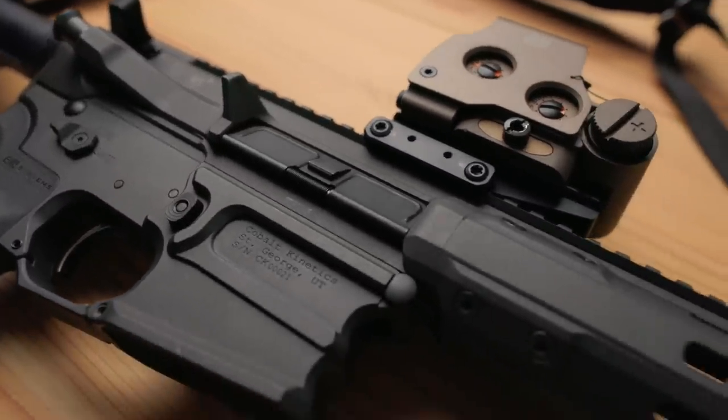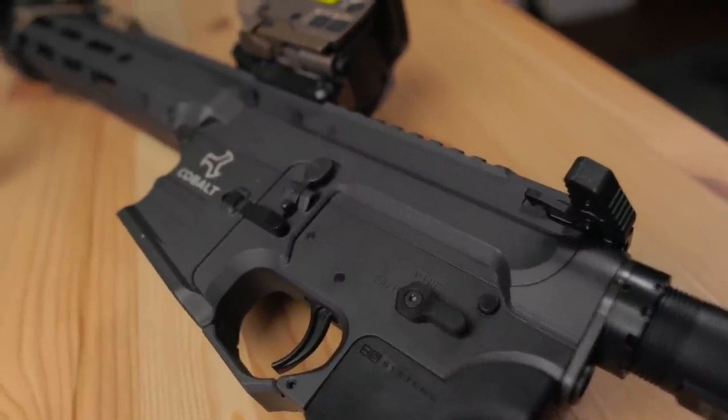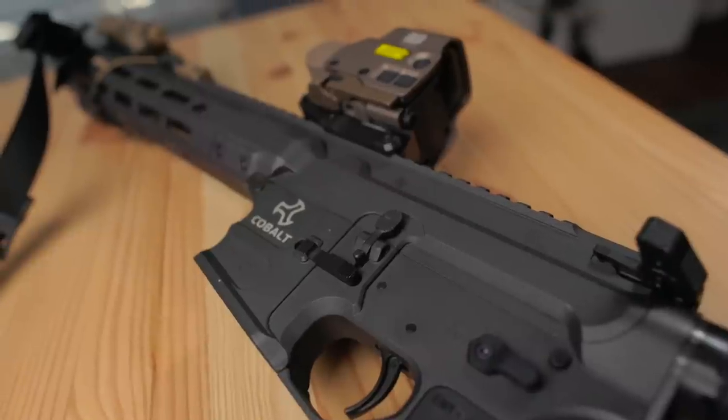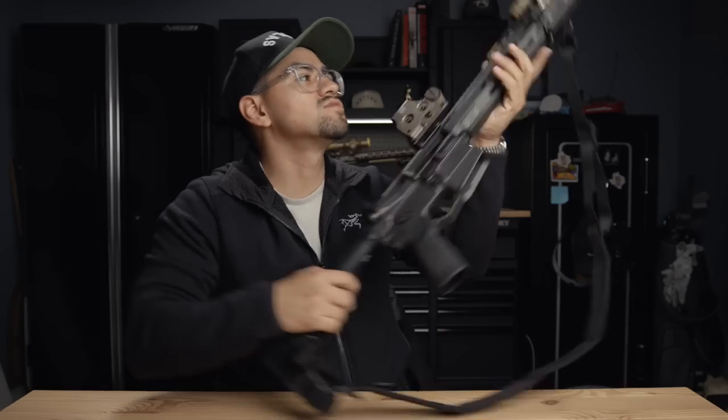The other thing they do with their upper and lower receivers is the hand fitment. You'll notice how the rail lines line up with the upper — they actually go through and hand file these down and carefully put everything together to make sure it all lines up, delivering a top-quality billet upper and lower receiver set along with the rail and the way they integrate together.